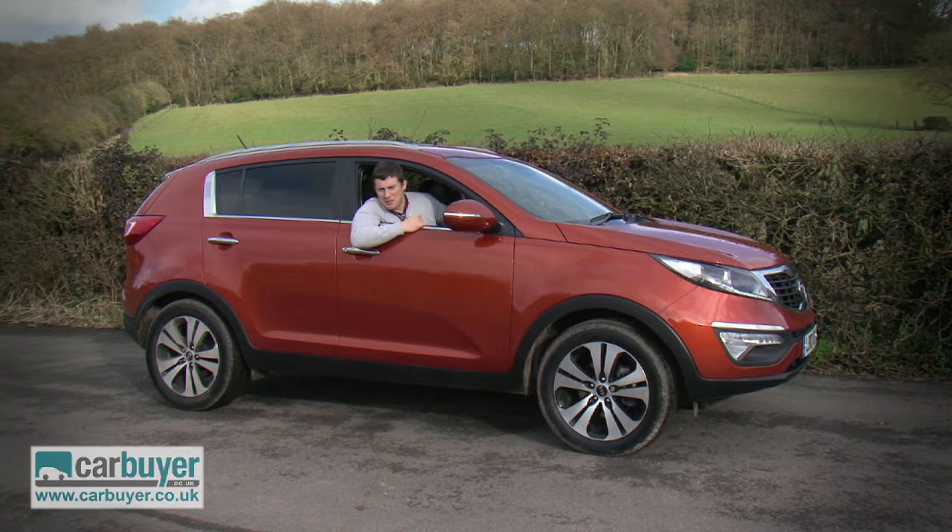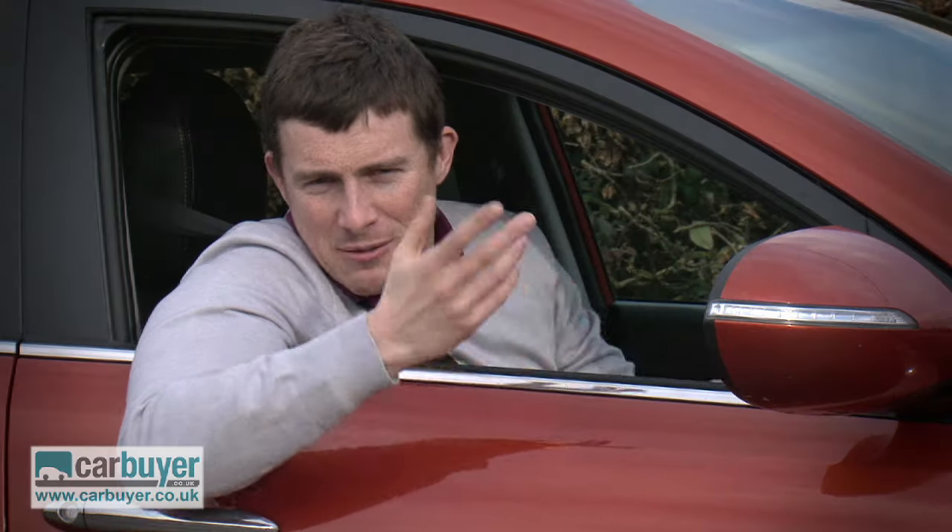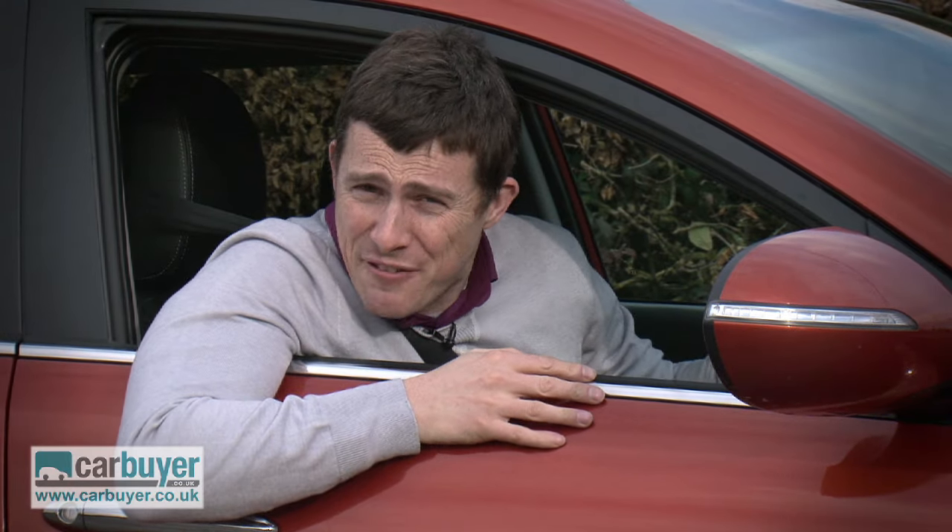Really though, all these niggles are quite minor and easy to forgive when you realise just how much — or rather how little — the Kia Sportage costs considering what you actually get for your money.